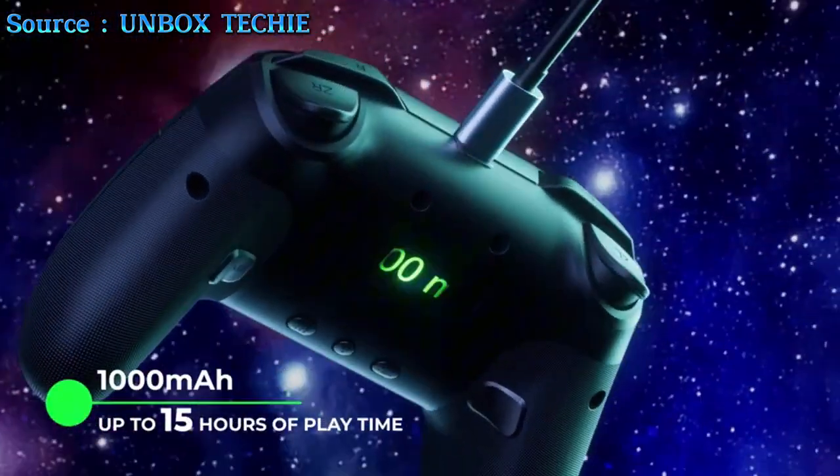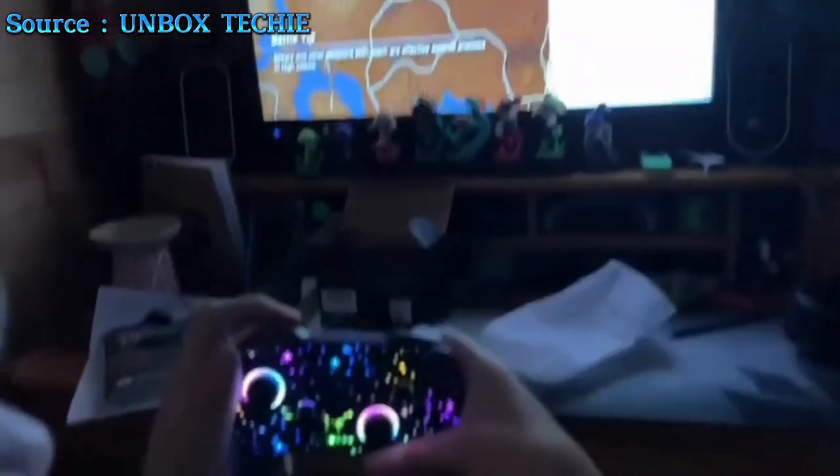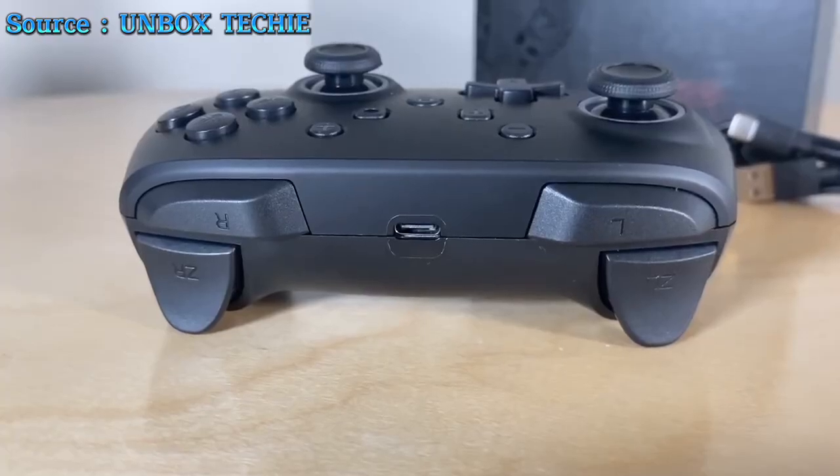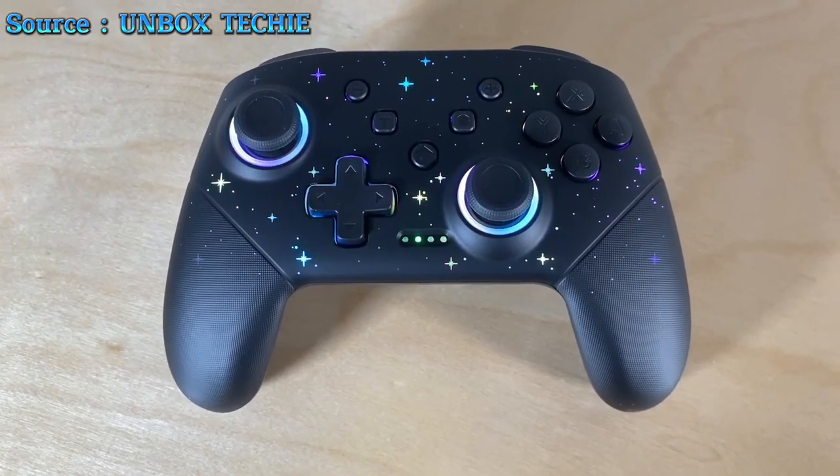Powered by a 1000 mAh battery, the LED Star Pro Controller keeps you in the game for up to 15 hours with lights on, charging fully in just three to four hours via USB-C.